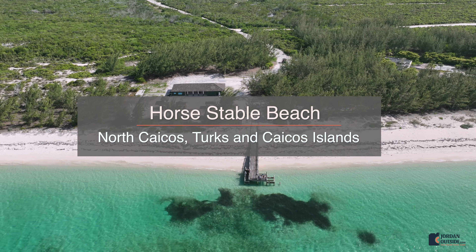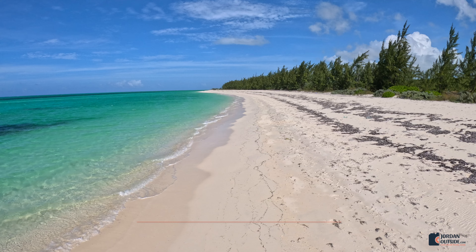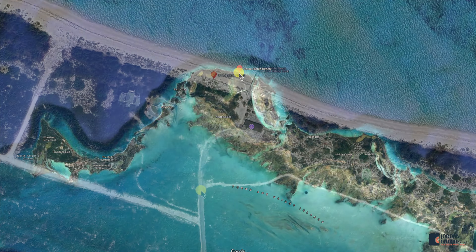Horstable Beach has a pier, shallow water, lots of little fish that swim around the pier, and overall just a beautiful beach that's located on the north end of North Caicos in the Turks and Caicos Islands.